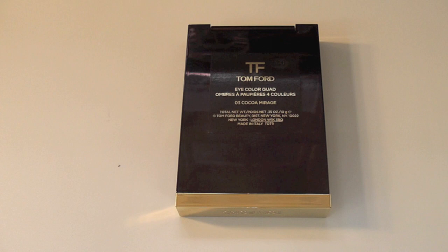Hey everyone, Tom Ford — why not? 03 Coco Mirage contains 10 grams of product. Let's open this puppy up and see what we get.